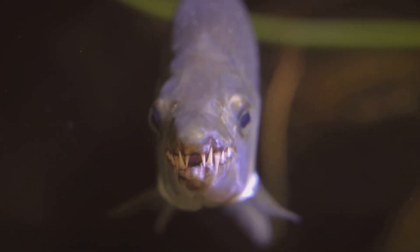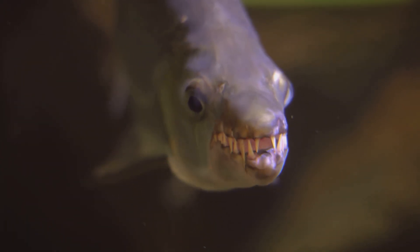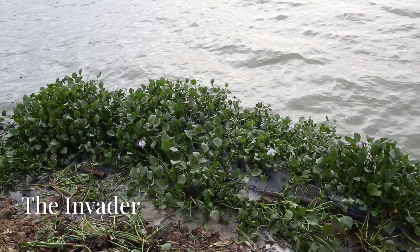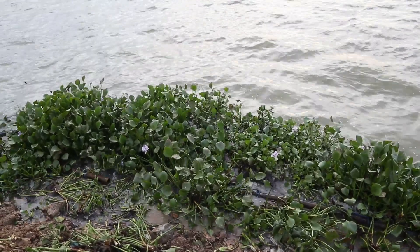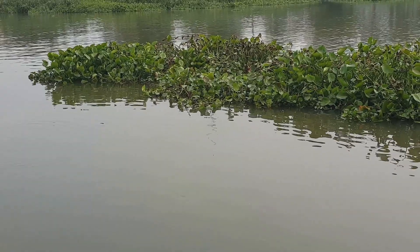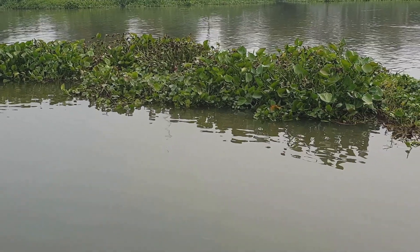The tigerfish, known for its dagger-like teeth and fierce predatory skills, inhabits the lower Nile. Its aggressive nature makes it a formidable hunter. Lastly, the water hyacinth, an invasive species from South America, has spread rapidly across the Nile River.